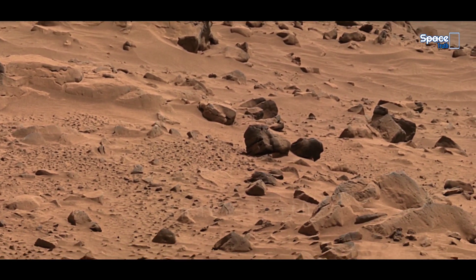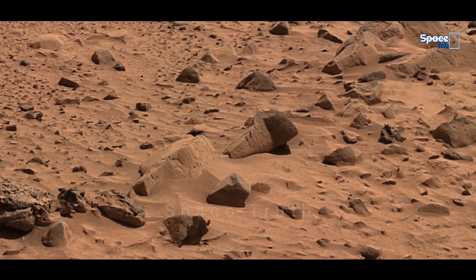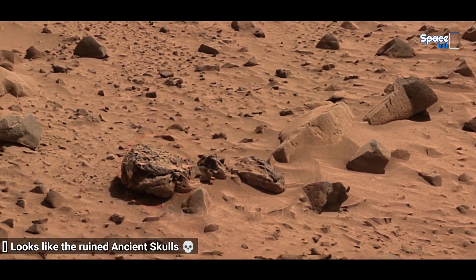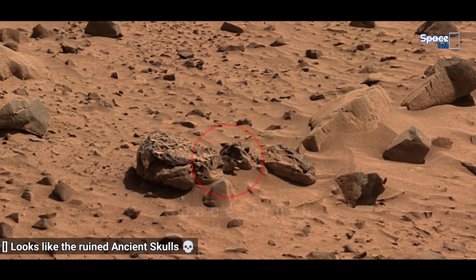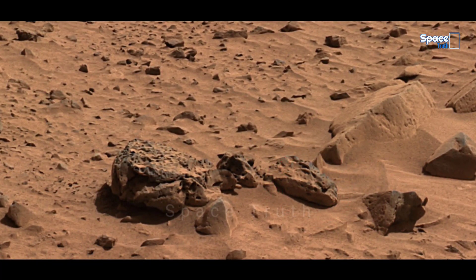The images of this panorama were taken by the panoramic cam instrument of Mars Exploration Rover Spirit on Sol 68 and 69. The panorama is in approximate true color based on a scaling of data from the red, green, and blue channels.